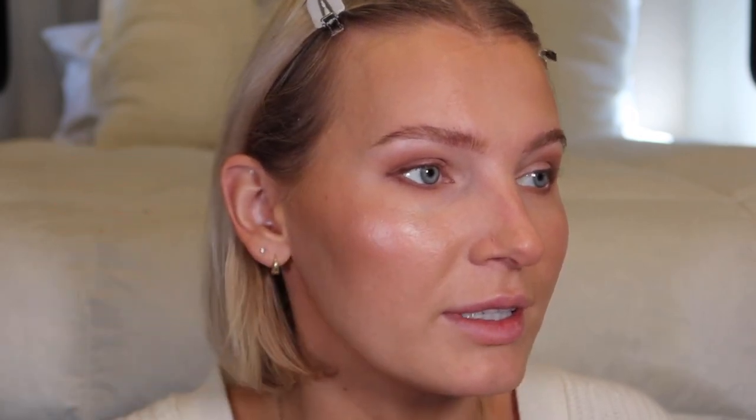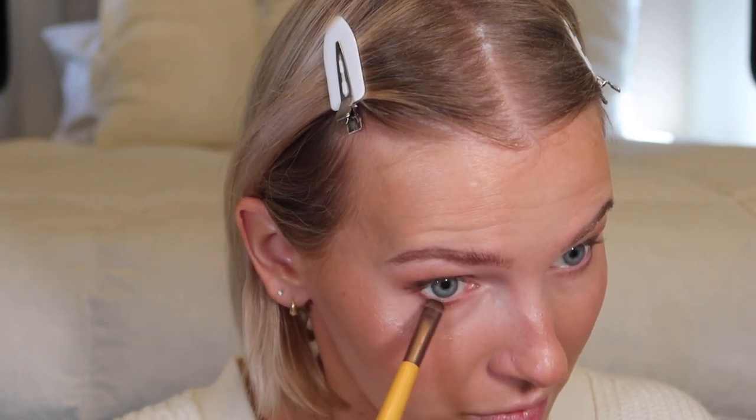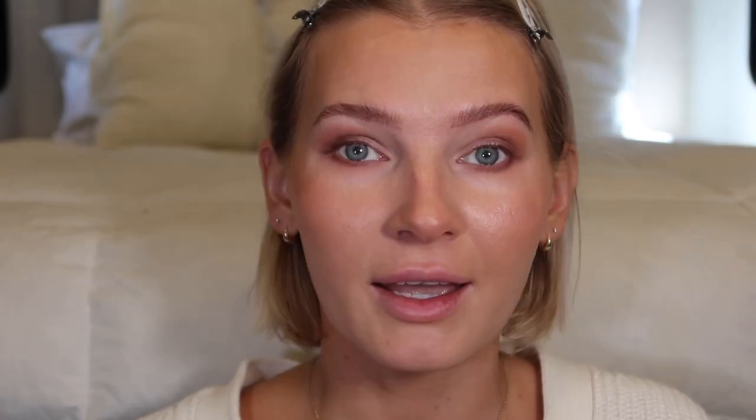I use a brow setting gel to keep my brow hairs in place. One of my current favorites is the NYX Brow Glue — this stuff will keep your brows in place for most of the day. If hairs start falling throughout the day, just go in and stick them back to your skin. I also realized I forgot to smudge out the bottom lash line with my smudger brush, so I gently go ahead and do that now.